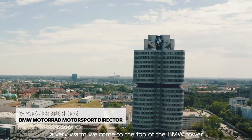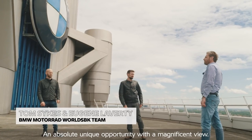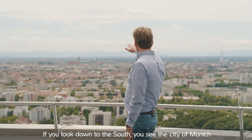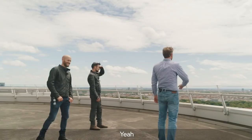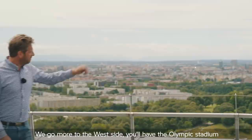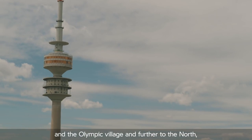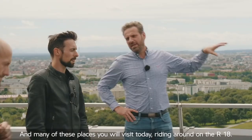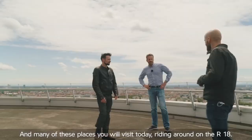Gentlemen, very warm welcome to the top of the BMW tower. An absolute unique opportunity with a magnificent view. If you look down to the south you see the city of Munich with the Alps in the backdrop. Beautiful scenery. To the west side you'll have the Olympic Stadium and the Olympic Village. And further to the north we'll have the plants of BMW. Many of these places you will visit today driving around on the R18, and the next stop will be just down there — BMW World.